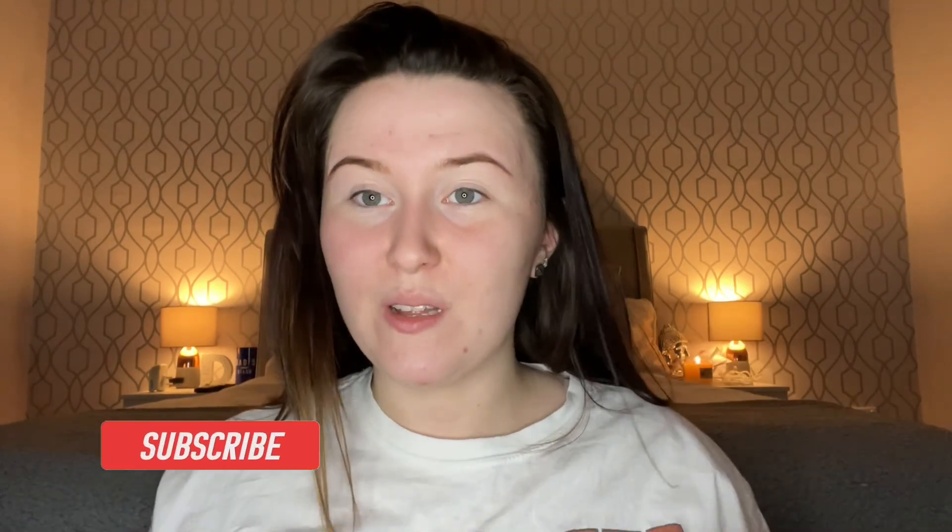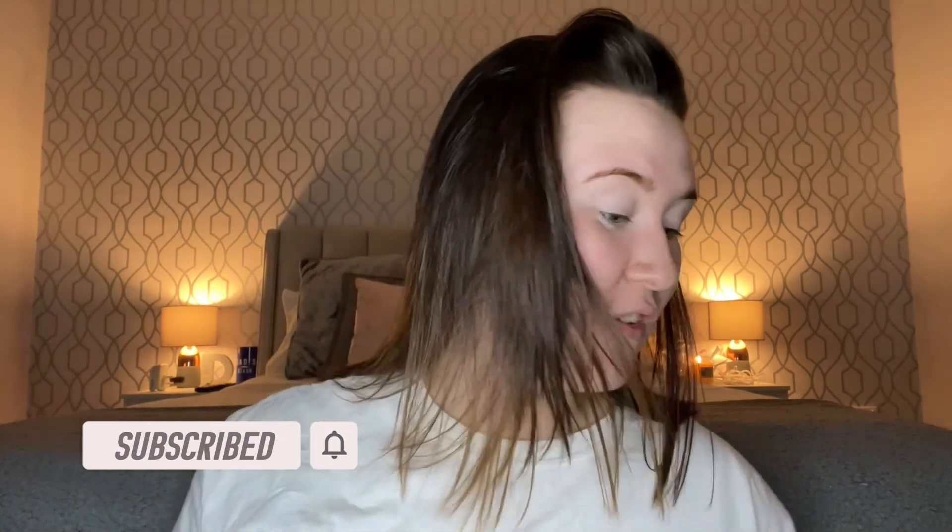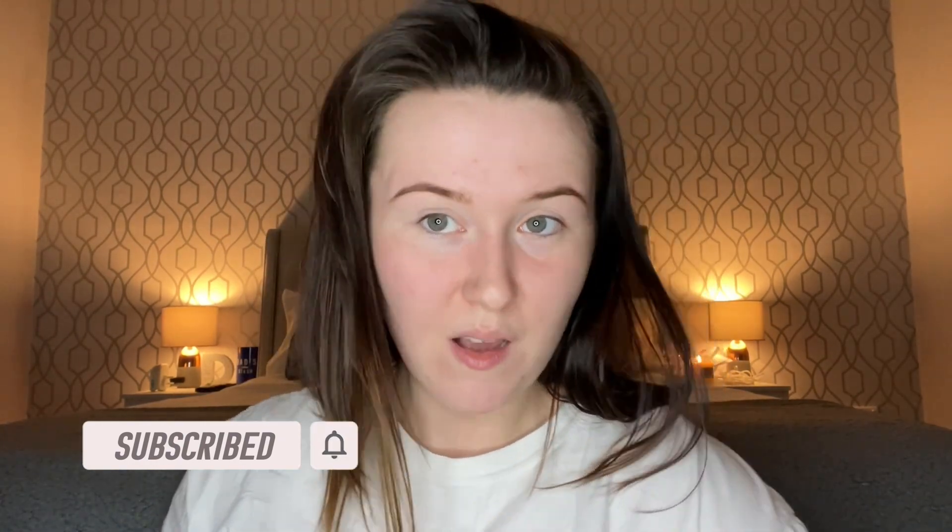Hello. So today I thought we would do a blue makeup look. The makeup that Kyle did on me in the first video we did, just because I thought it was a bit fun. I don't usually do bright colored makeup — it's always natural and neutral colors. So I thought we could do blue. I'm just using Kyle's makeup as an inspiration.